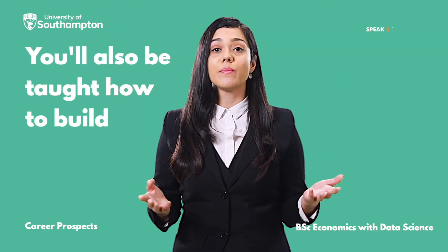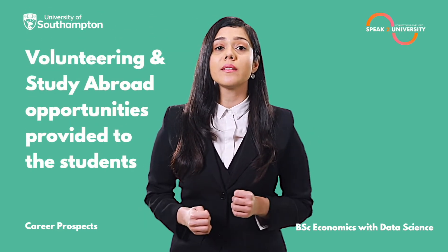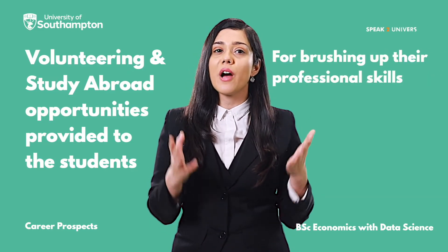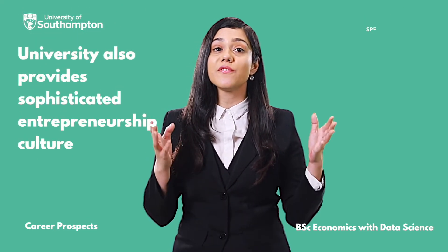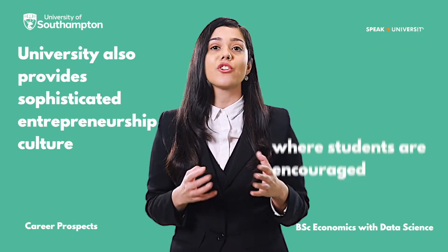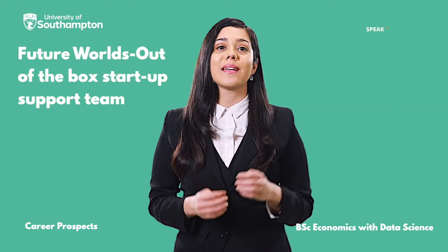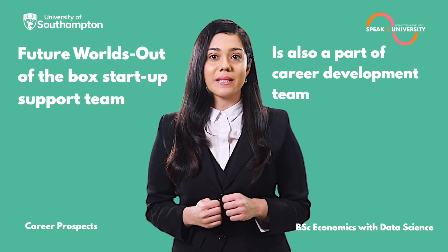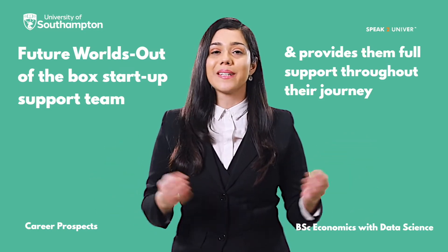You'll also be taught how to build a strong CV which would highlight your skills and achievements. Numerous volunteering opportunities and study abroad opportunities are also provided for brushing up professional skills. The University of Southampton provides a sophisticated entrepreneurship culture where students are encouraged to share their knowledge and ideas. Future of Worlds, an out-of-the-box startup support team, is also part of the career development team and is open to all students, providing full support throughout their journey.